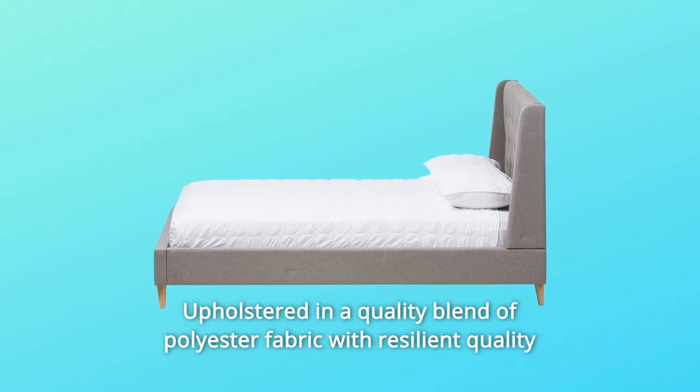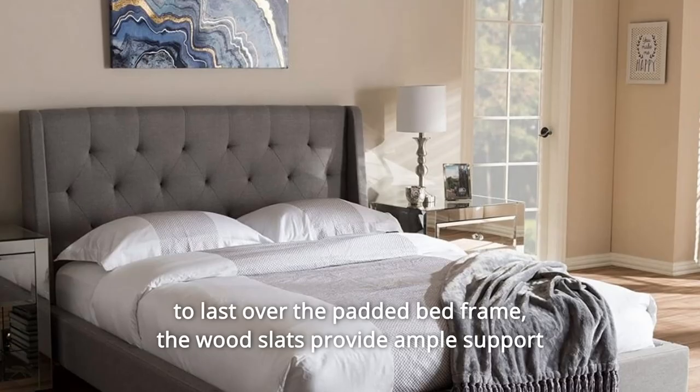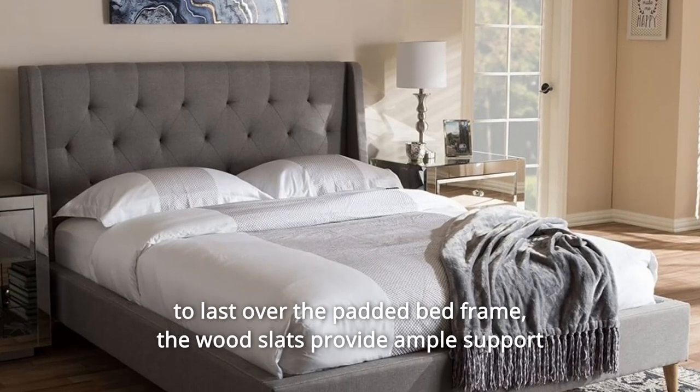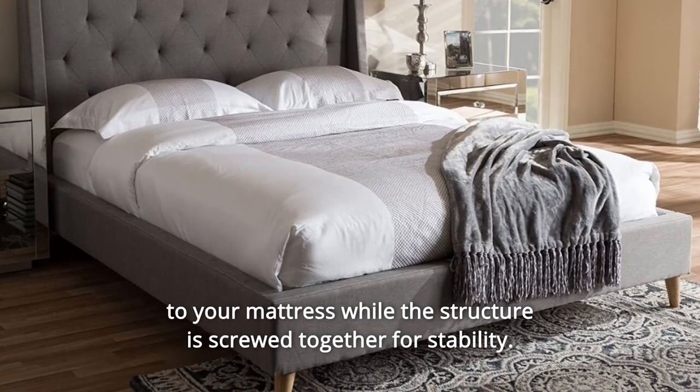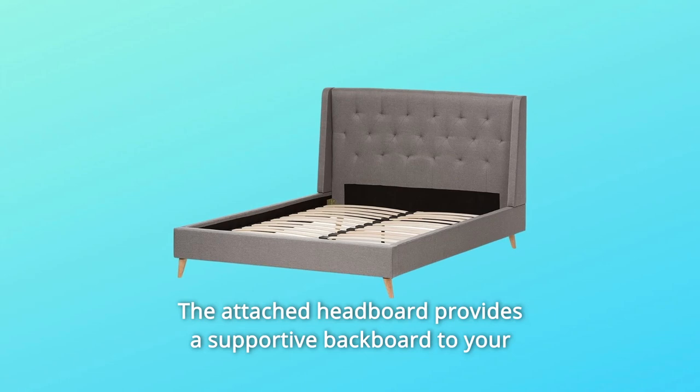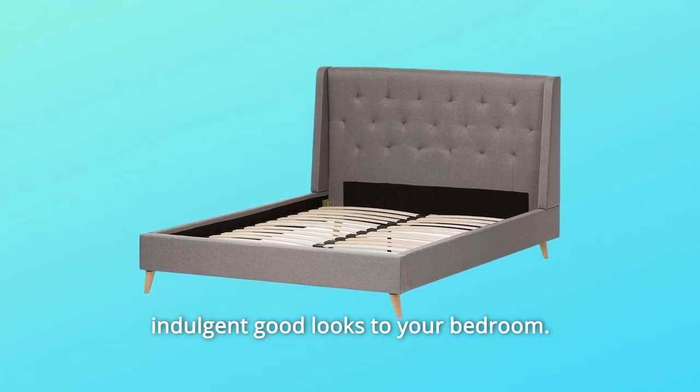Upholstered in a quality blend of polyester fabric with resilient quality to last over the padded bed frame, the wood slats provide ample support to your mattress while the structure is screwed together for stability. The attached headboard provides a supportive backboard to your bedding as well as a stylish button tufting feature to give indulgent good looks to your bedroom.